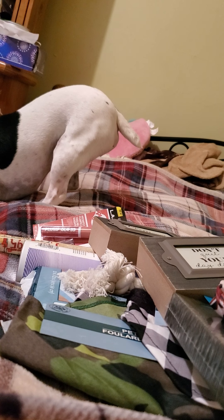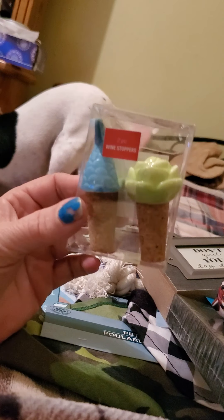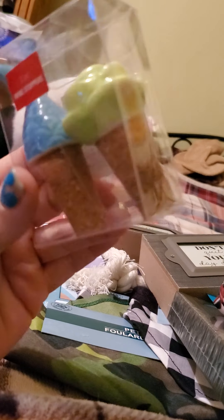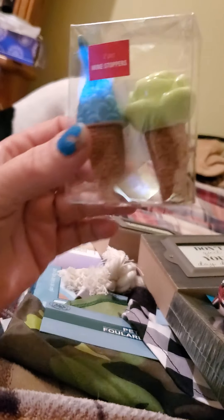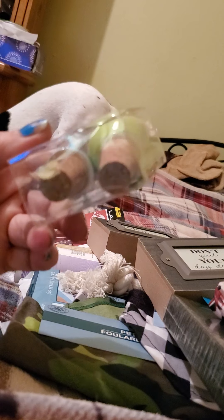The very last thing I purchased was these two-pack of wine stoppers — it's got the mermaid and the succulent. I picked this up as part of a Christmas gift for a friend or relative. I'm not gonna say the person's name that it's for, but I thought they were cute.